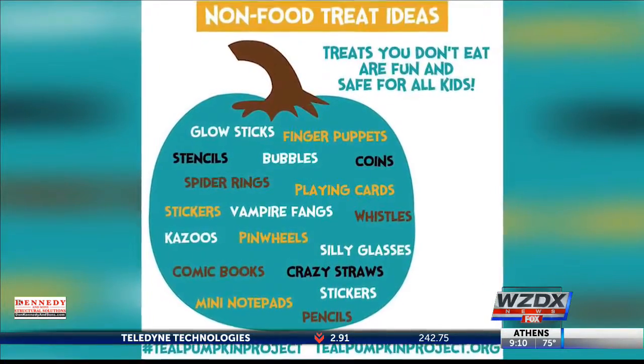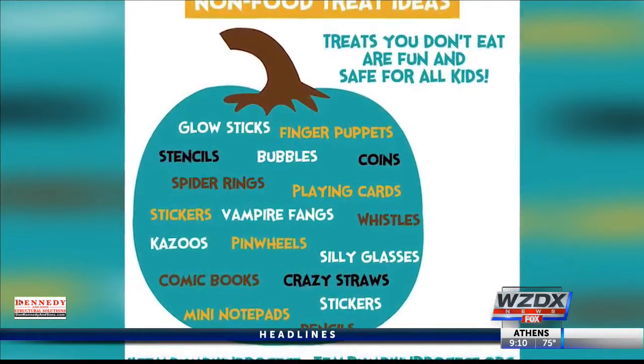Some good allergy-free treats to give out are stickers, glow sticks, pencils, and other small toys.